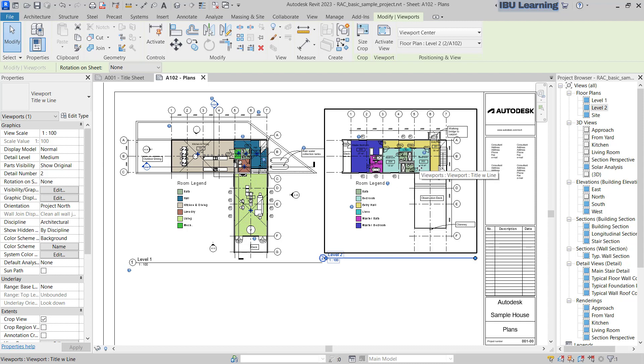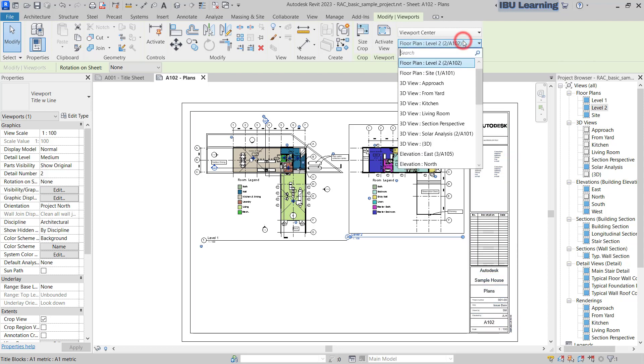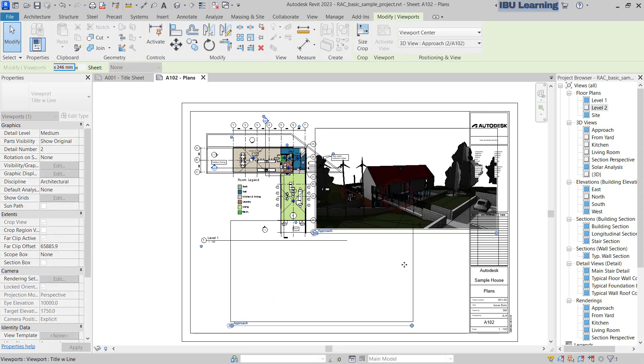The second feature: if you select a view, you can see in the Modify tab a new 'Positioning and View' option is popping out. If you click here, you can see this view approach, and from here the views that are not placed on any sheet are listed. You can go and choose anyone from here and place it.